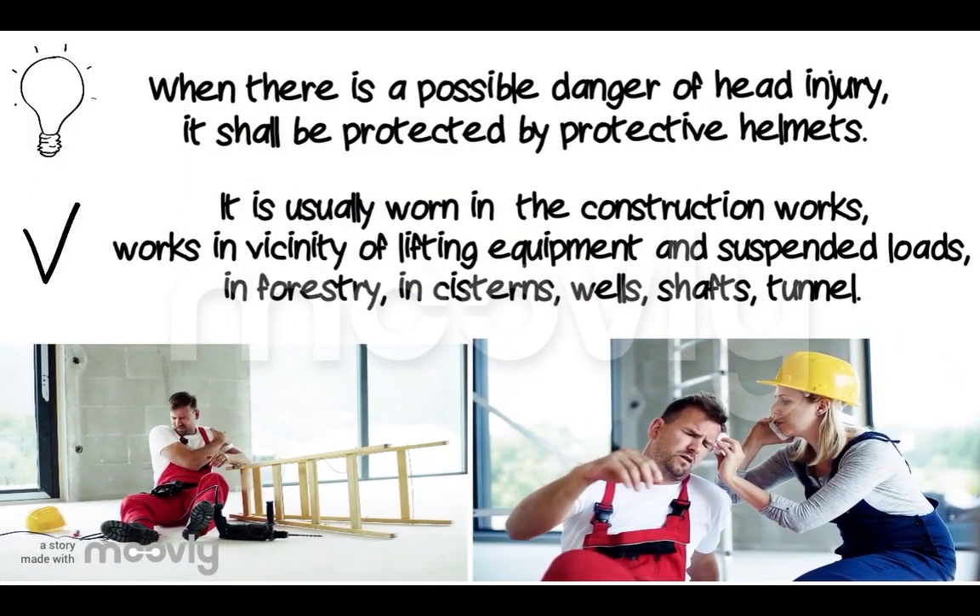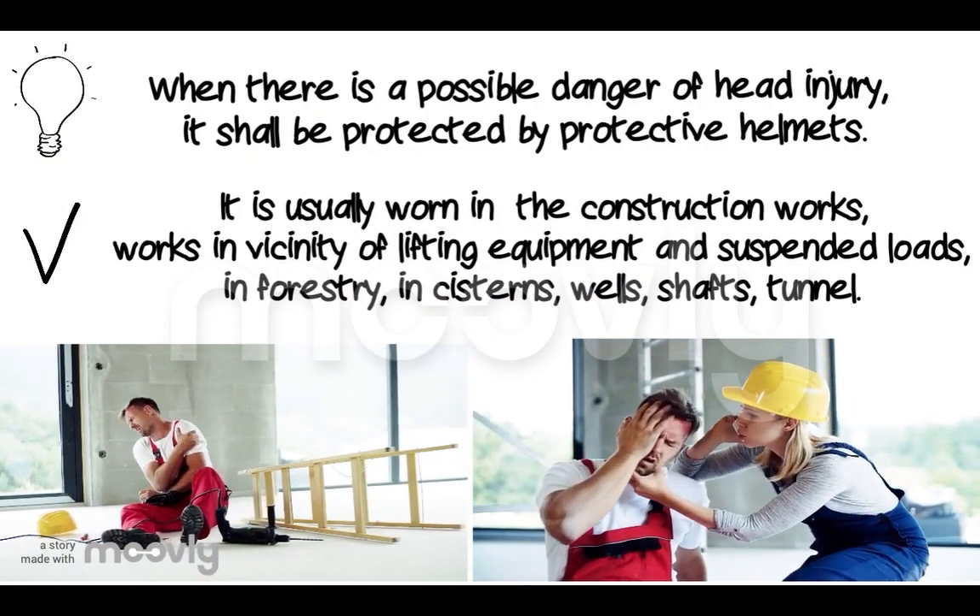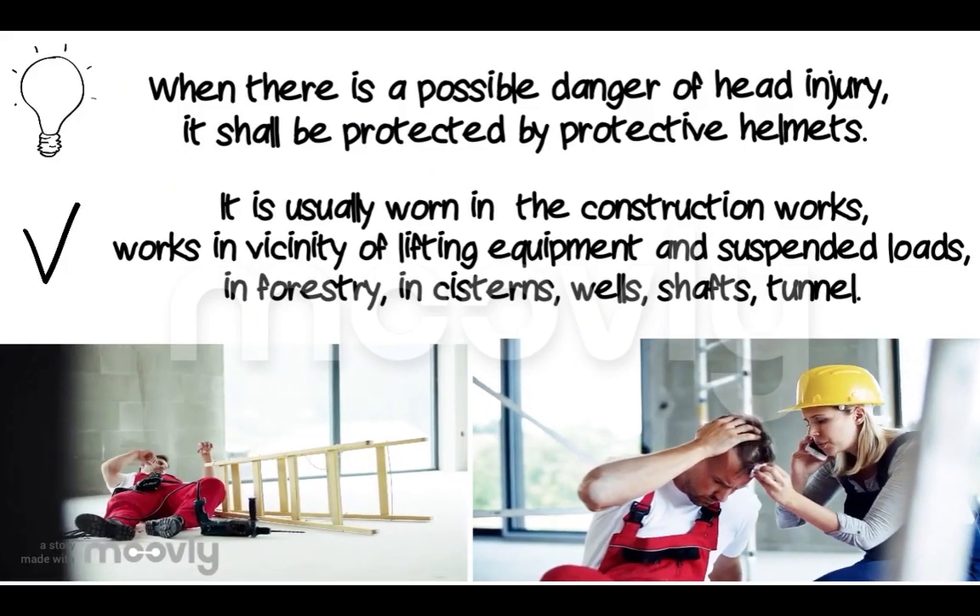It is commonly worn in construction work, work in the vicinity of lifting equipment and suspended loads, in forestry, and in tunnels.